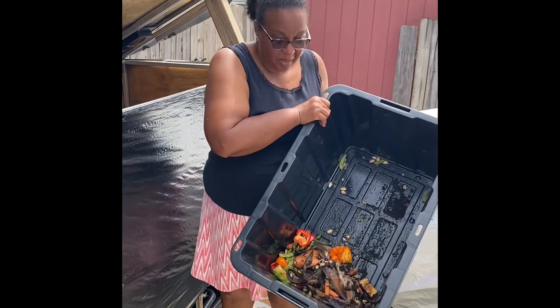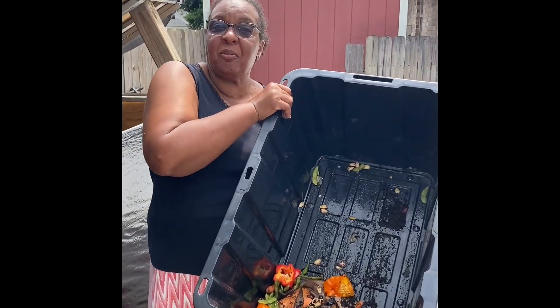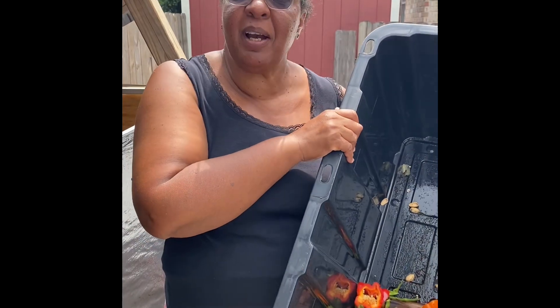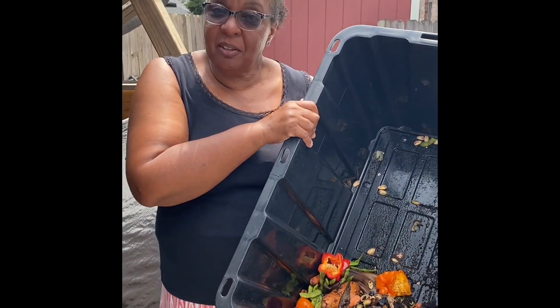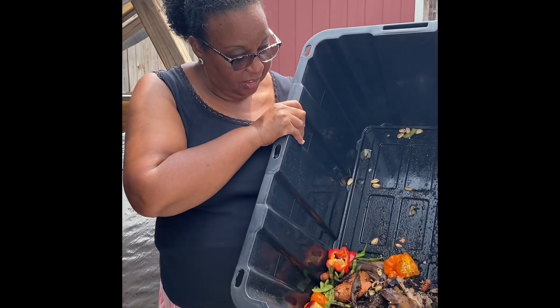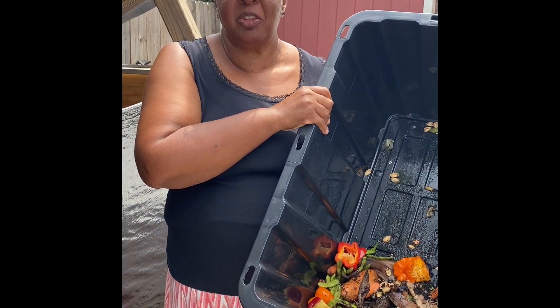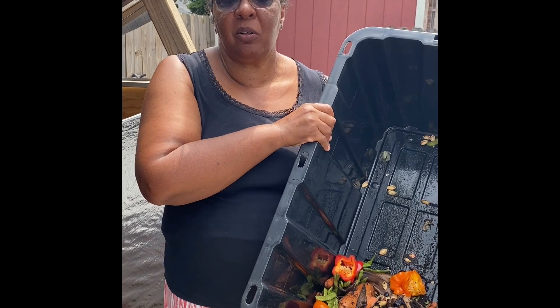What are we doing right now? We're feeding the worms the scraps we got from the market, from the Harahan market. We had a lady who came out and brought them some scraps. I'm not going to grind them this time because she already had them frozen and they're in pretty small pieces, so I'm just going to put them right into the bin and water it in.